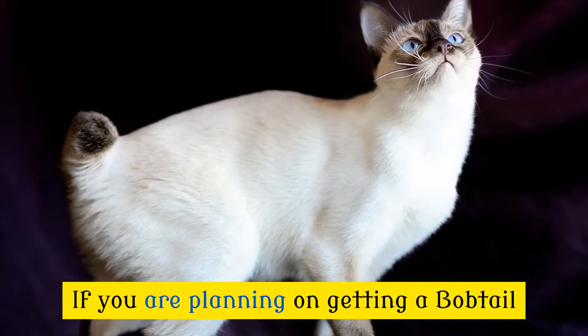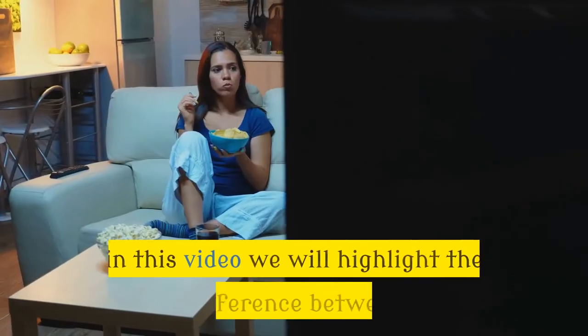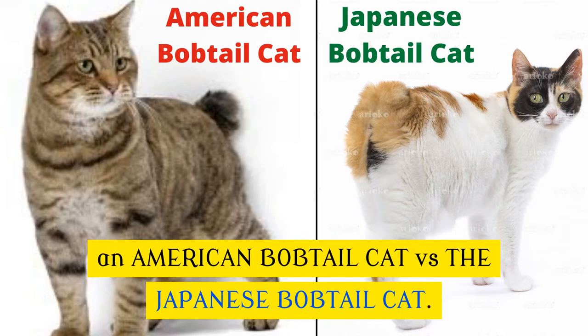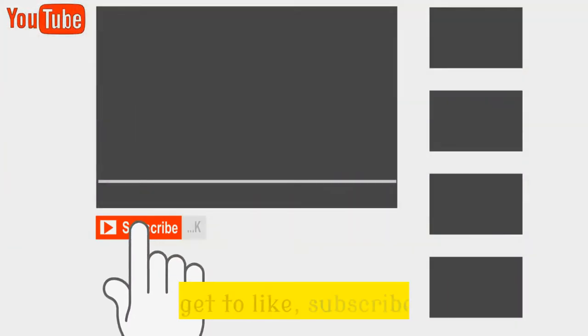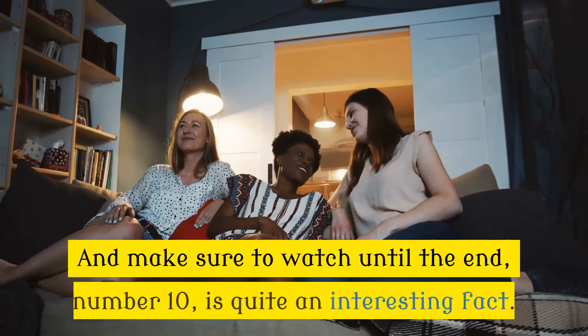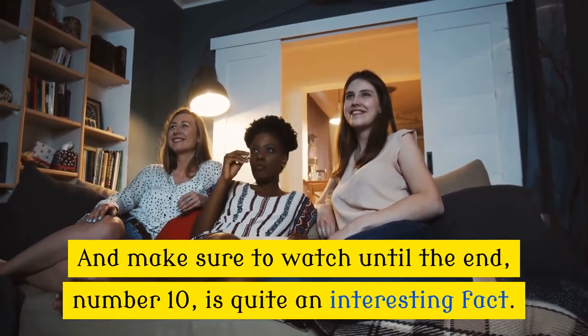If you are planning on getting a bobtail or just want to know more about them, stay tuned. In this video we will highlight the difference between an American bobtail cat versus the Japanese bobtail cat. But before we get into the furry details, don't forget to like, subscribe, and hit that bell icon to stay updated on all the fun facts we have in store for you. Make sure to watch until the end — number 10 is quite an interesting fact.